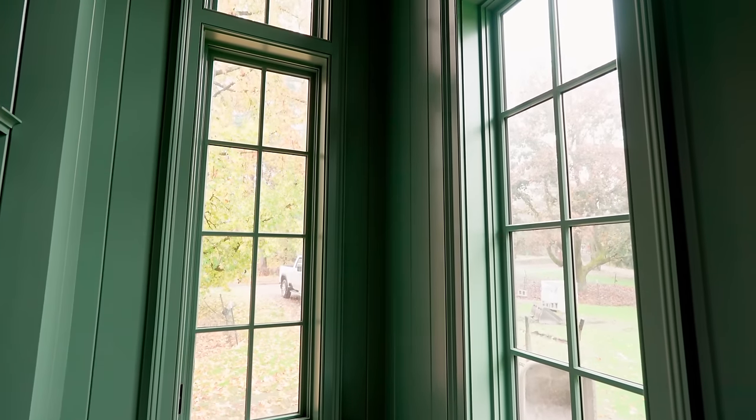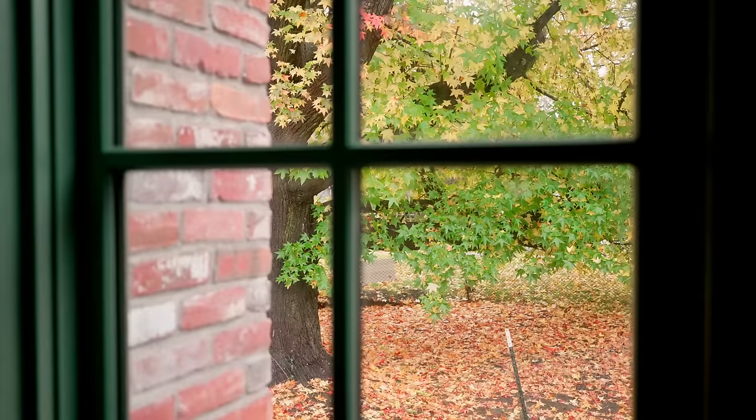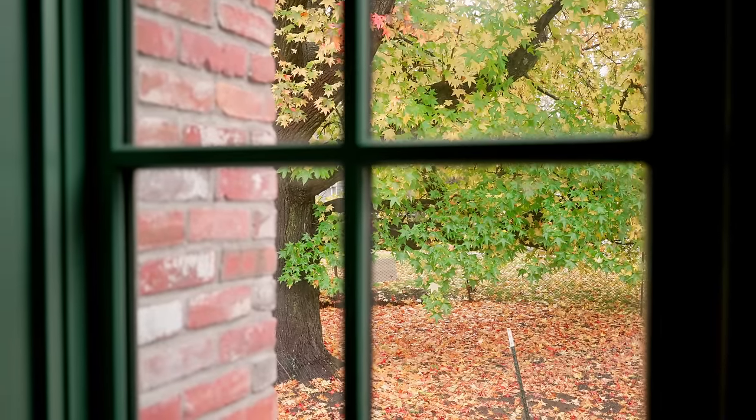Speaking of natural light, you have these double-height windows here, which is awesome because it gets you the view from the street. You also have that view of the beautiful sweet gum that's out front.